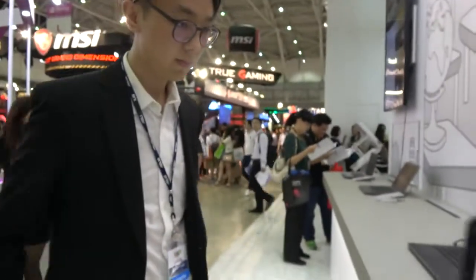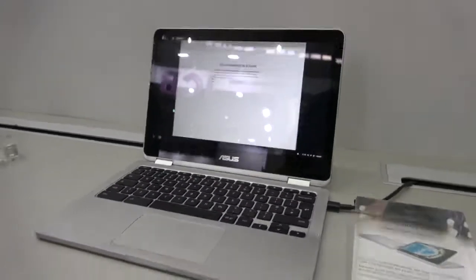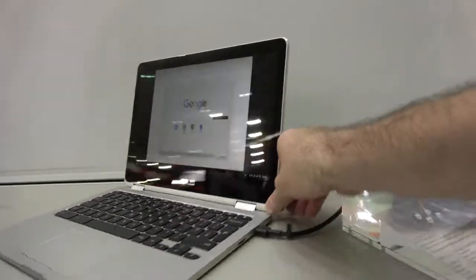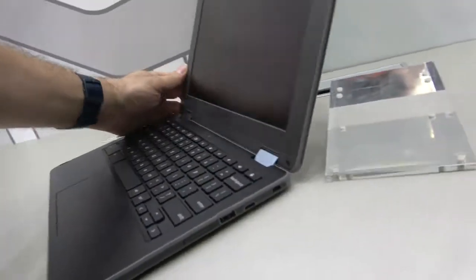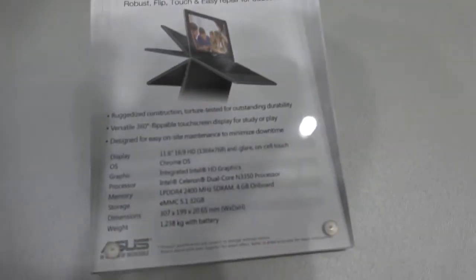At ASUS you have many Chromebooks — you are a big Chromebook manufacturer. There's the C302, which is running an Intel processor, 16x9 display, Intel Core M. You also have a Chromebox, and there's another flip here running an Intel N3350.